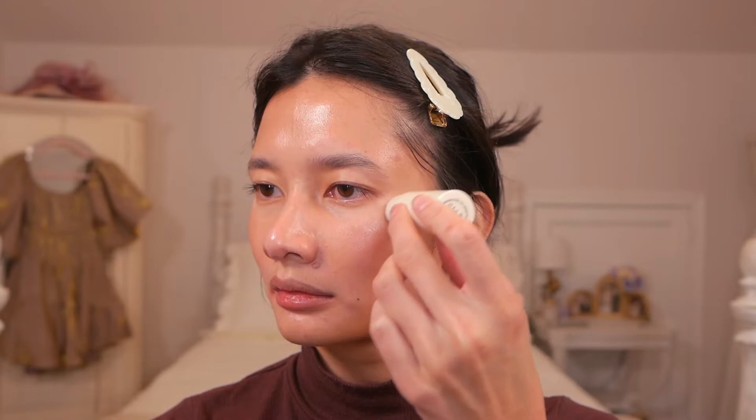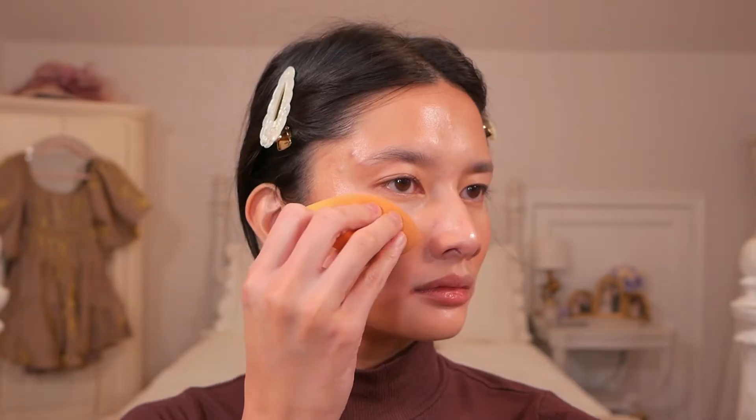For highlighter, I have Merit's Day Glow Highlighter in the shade Bounce, and I'm just going to be applying this to the upper portions of my cheekbones. This stuff has a very similar consistency to Merit's Bronze Balm — so amazing — and it just creates a very pretty and natural looking highlight, like a very subtle sort of shine.